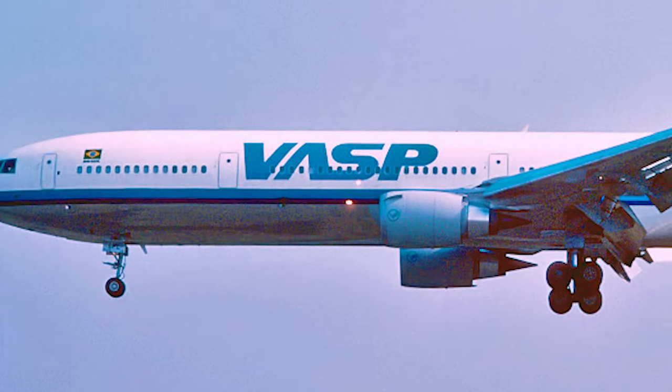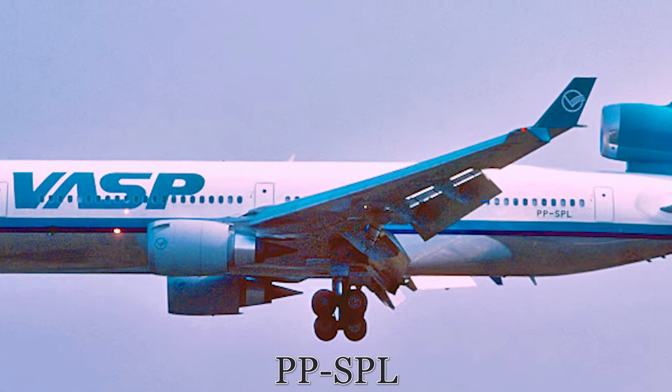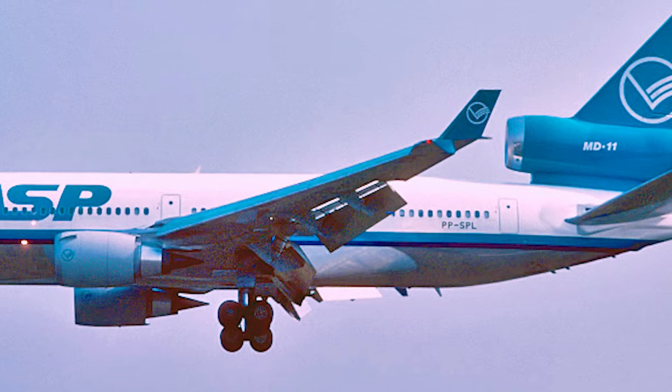At this time, the aircraft was registered as PP-SPL and would remain so until returned to the United States for cargo conversion.